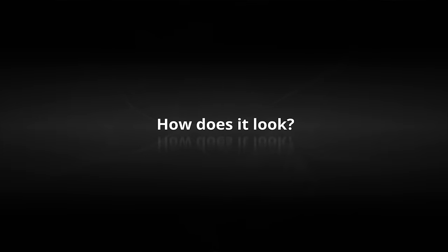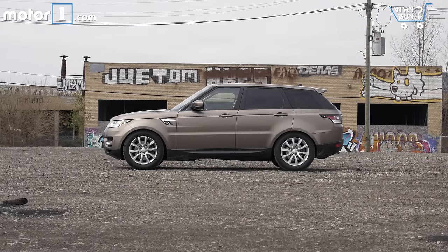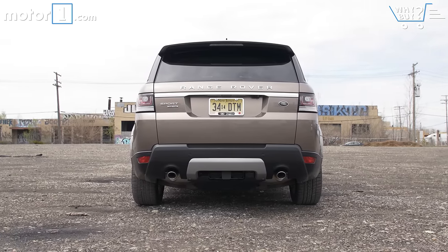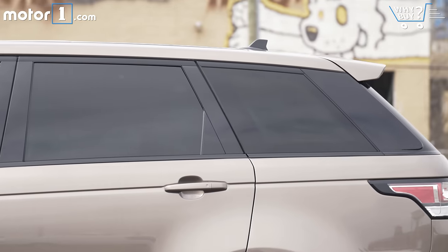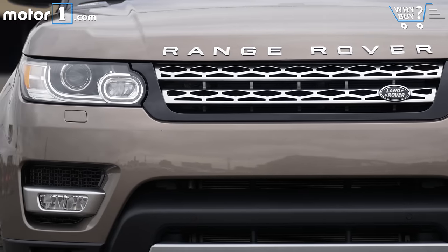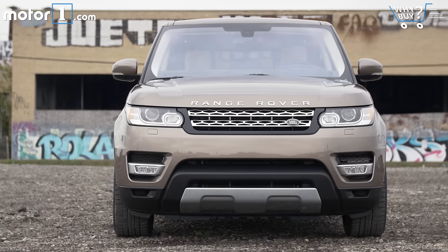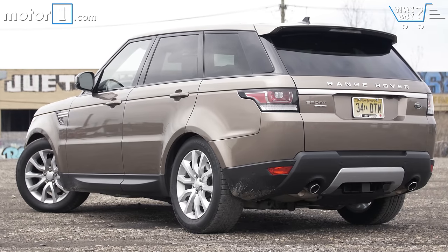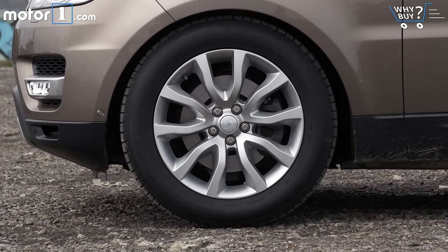How does it look? The flat hood and downward sloping roof are traditional Range Rover design traits, though the slim headlamps and small tail lamps kind of remind me of the more style-conscious Evoque. I find the Range Rover Sport to be very attractive, but maybe not in this tannish-brown color that masks a lot of the SUV's handsome lines. Those 20-inch wheels that come standard on diesel models look an inch too small to my eyes as well.